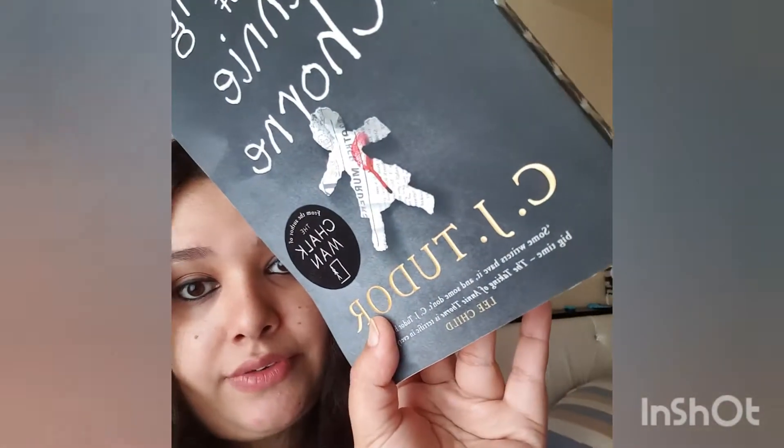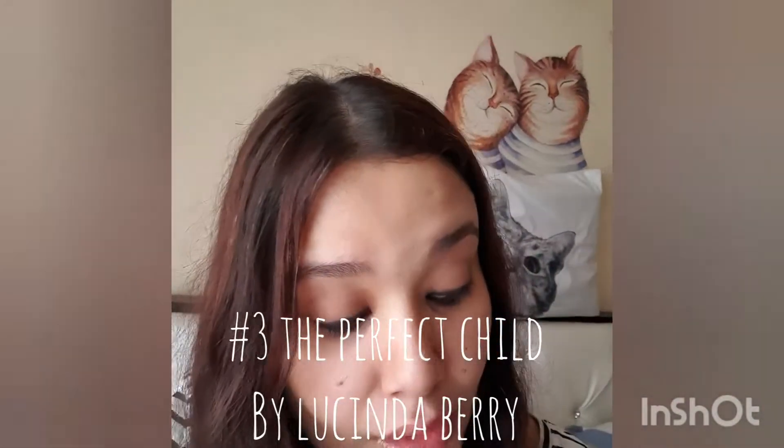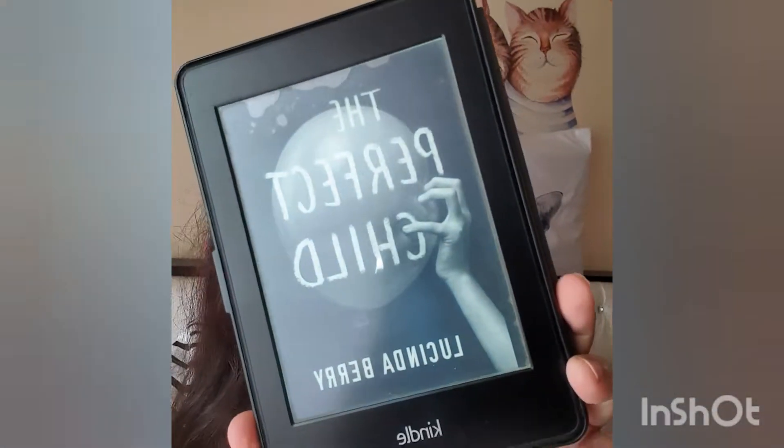There is a testimony by Lee Child on the cover itself, which is great. The third book that I bought is The Perfect Child by Lucinda Berry. It is an e-book because the paperback was crazily expensive on Amazon and it was taking a lot of time for delivery. This is again a horror book, just like the first two.